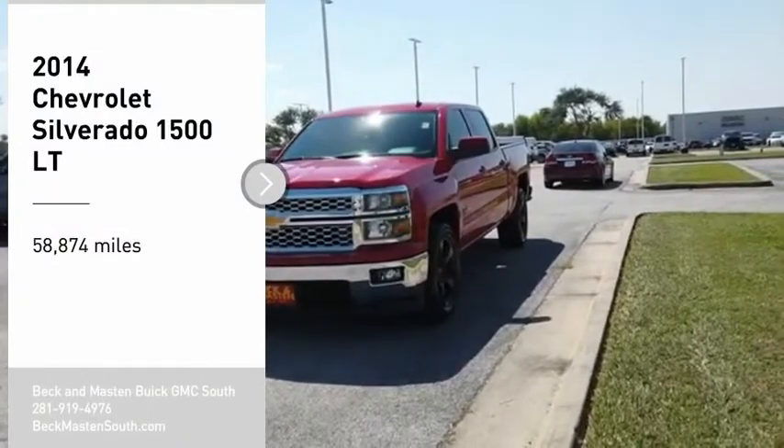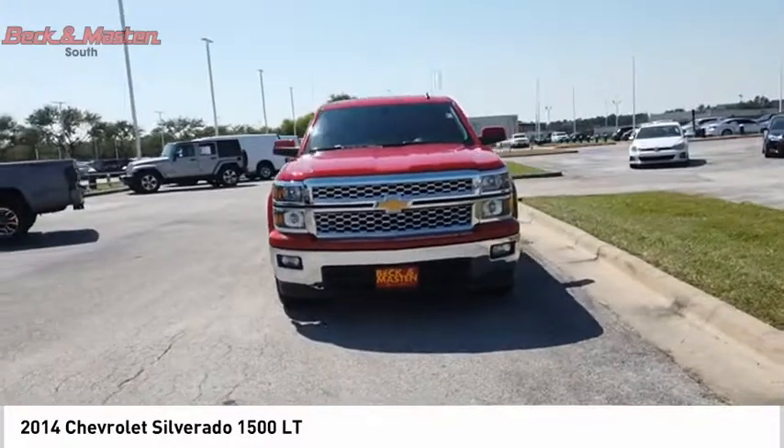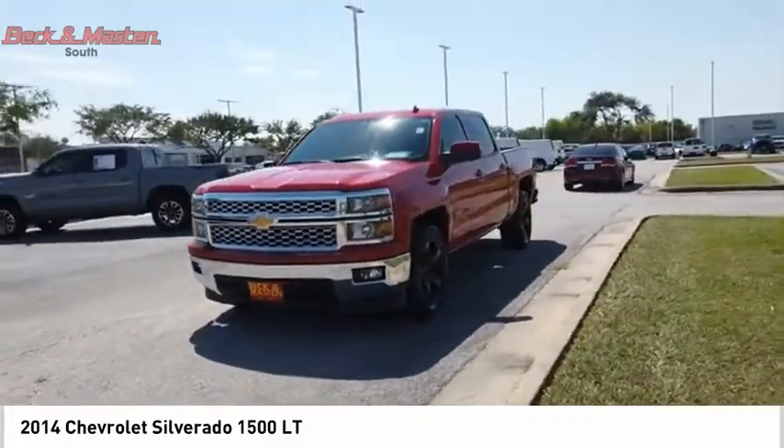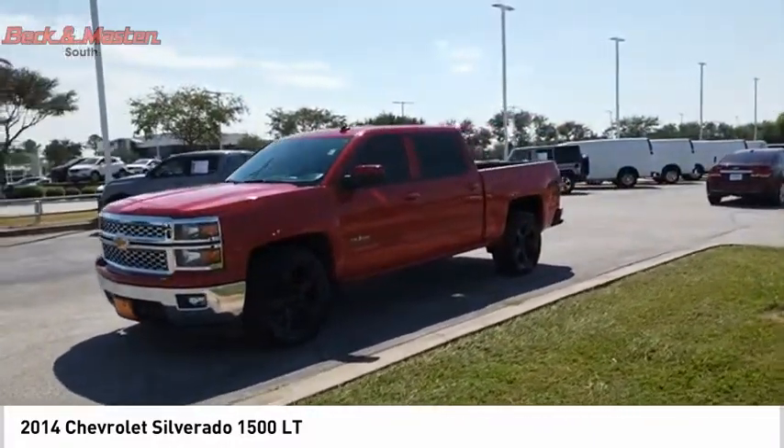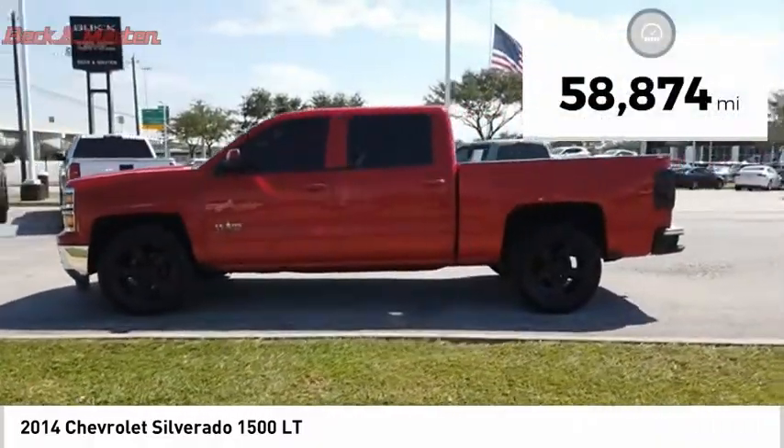Make a great choice today with the 2014 Silverado 1500. The Chevy Silverado 1500 has the lowest cost of ownership of any full-size pickup. This vehicle has less than 60,000 miles.